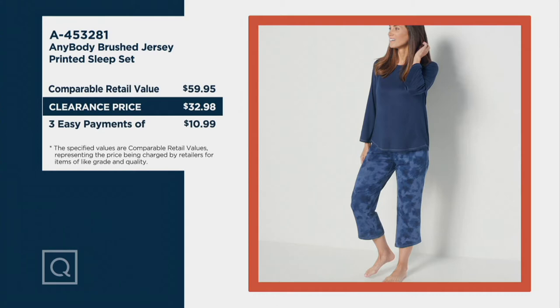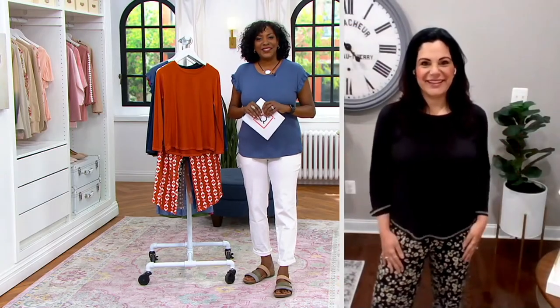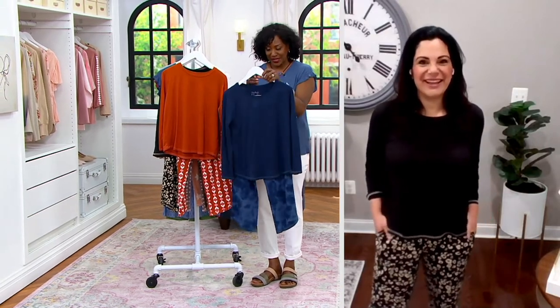Amel Moussalam is the brand ambassador that brings us the Anybody Collection. It's a pleasure to have you with us on the show. We love Anybody — we love lounging in them, living in them, and of course now we can actually sleep in them with this little sleep set.